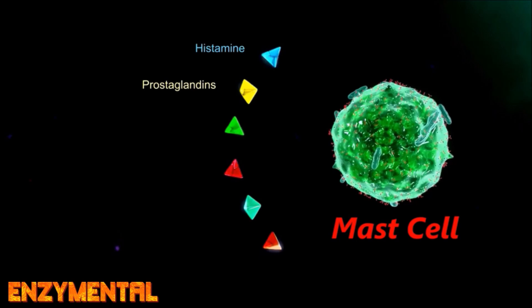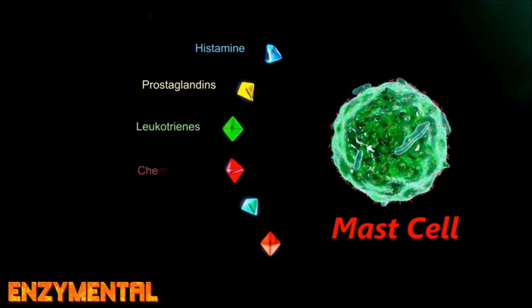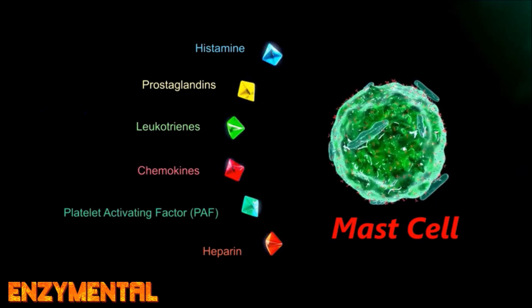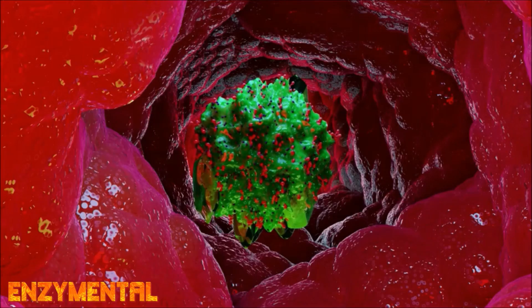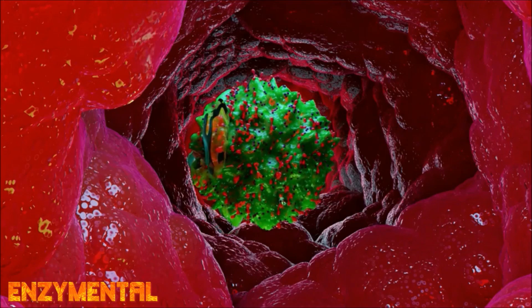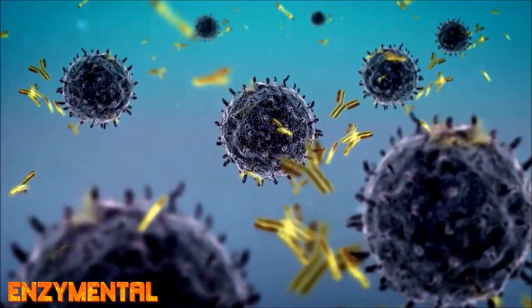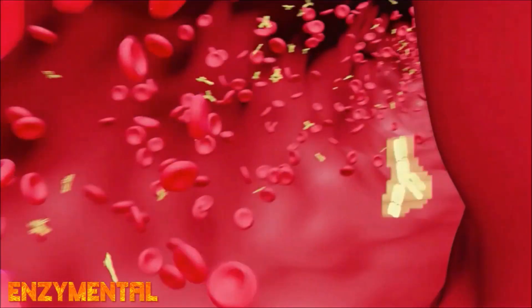Quercetin also stabilizes mast cells, which are a type of white blood cell that contain histamine, heparin, cytokines, and growth factors. Mast cell activation — in which all of these compounds are released — happens when the allergy antibody immunoglobulin E, which is present on the surface of mast cells, binds to allergens.